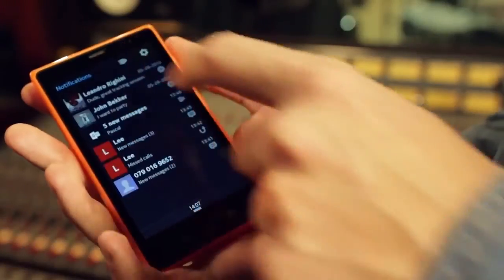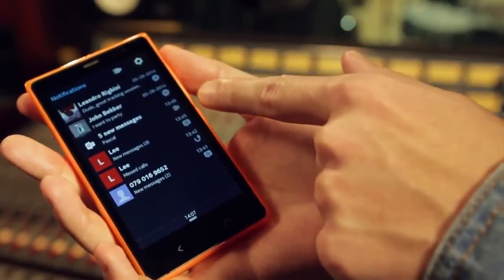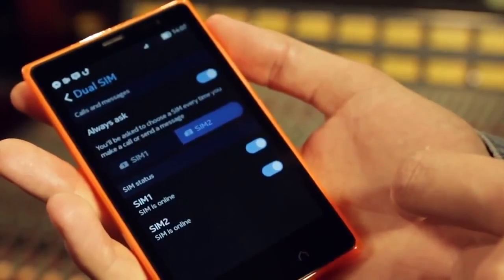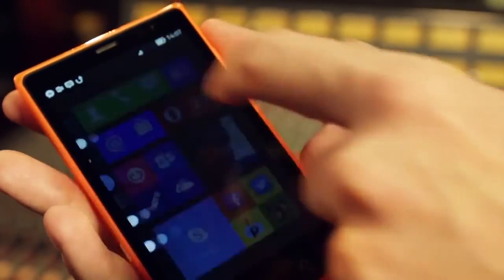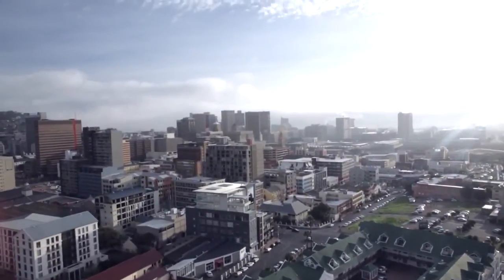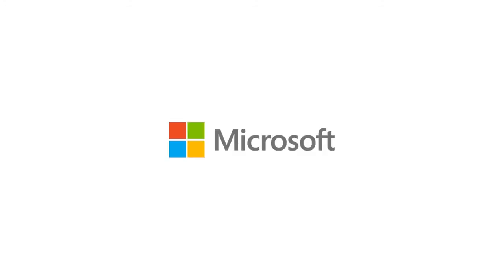You can also swipe for notifications from any apps you have open. Here you can see calls, social media updates and more. Finally, you can easily switch between two SIMs with a convenient dual SIM shortcut.